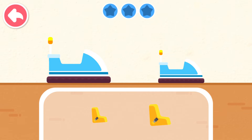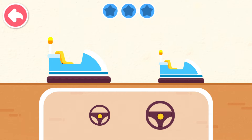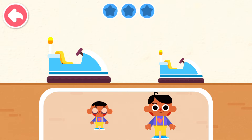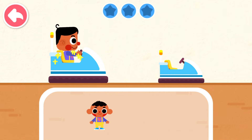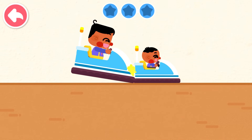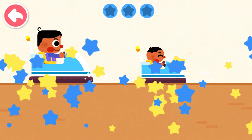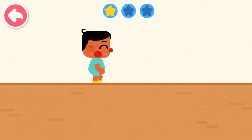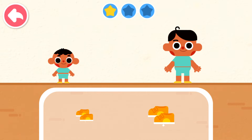Let's assemble the bumper car! Go, go, go! Let's go! Go, go, go! Go! Woo! Let's get dressed!